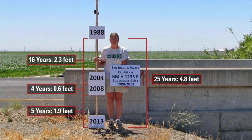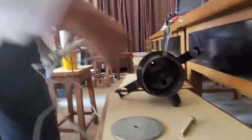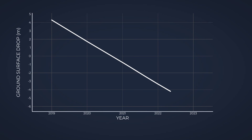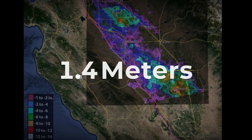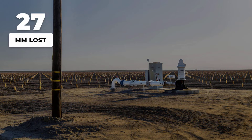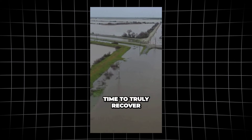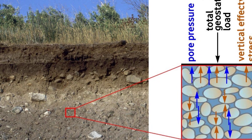This compaction is not just theoretical. Borehole extensometers — precision instruments that measure changes in the depth of the earth — have tracked the collapse in real time. In the Corcoran area, the extensometer anchored in deep clay layers has logged a total compaction of nearly 1.4 meters since 2019. Each quarter, the device records another 25 to 28 millimeters of permanent loss. Even after wet winters, when water returns to the surface, the compressed clays do not rebound. Once those spaces are crushed, they do not reopen.